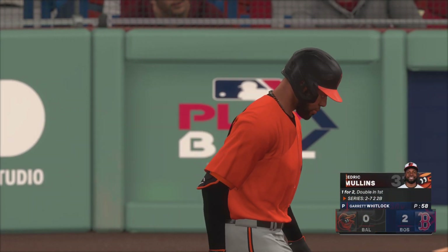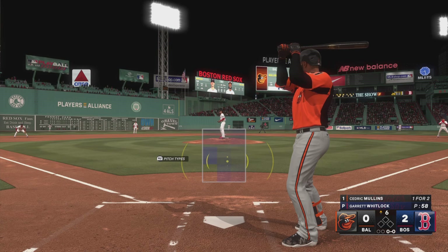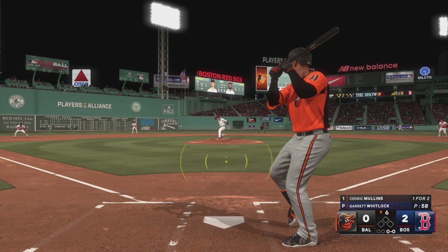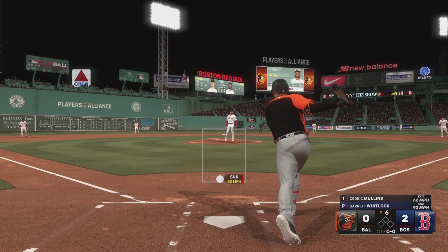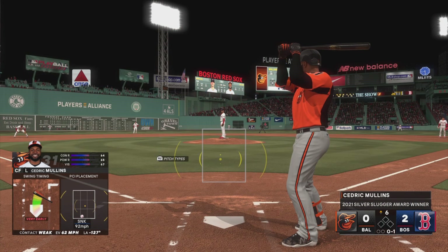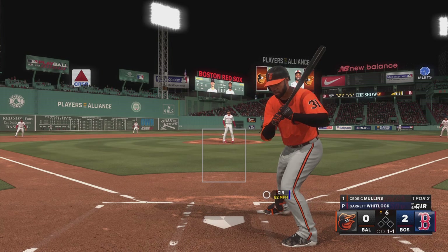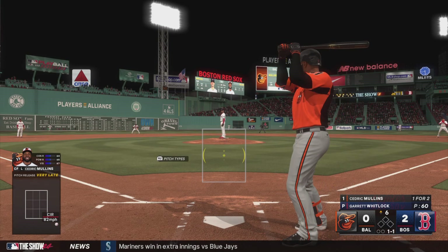Top of the sixth inning — here's the center fielder, Cedric Mullins. Whitlock back to work — a foul ball. The guy's throwing a lot of first-pitch strikes; as a hitter you've got to be ready to hit. Now, that's not going to help you get deep into his pitch count and into the bullpen, but you've got to take what he's offering that day.